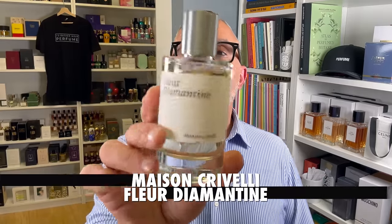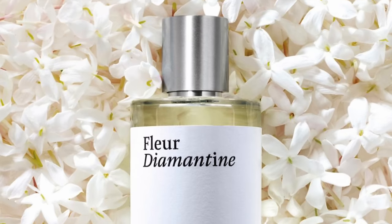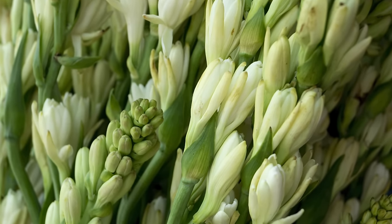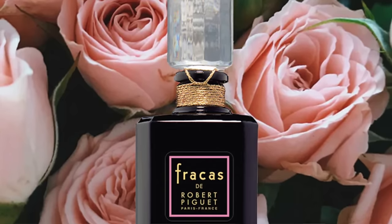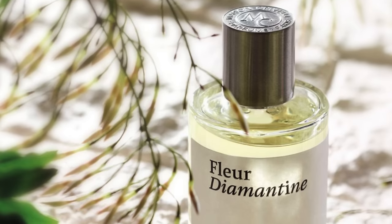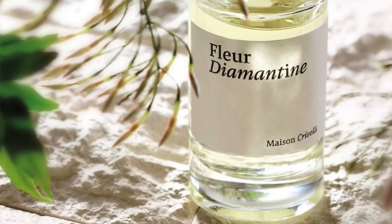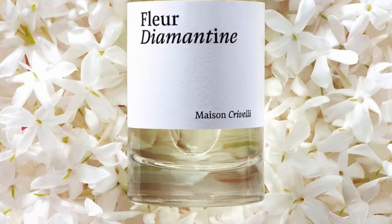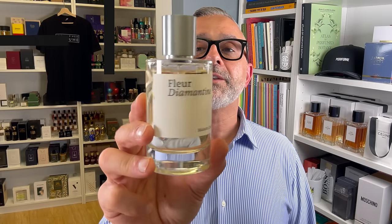Up next at number eight is Fleur Diamantine — a floral bomb. I get tuberose, though they mention jasmine and orange blossom as the notes. It reminds me a little of Robert Piguet's Fracas — there's a light bubble gumminess here, though unlike Fracas with its major overdose of tuberose, this one is blended with jasmine and orange blossom to create a white floral bouquet. You also get mint, oak moss, saffron, and coumarin. It becomes deeper and denser as it dries down. Fleur Diamantine at number eight.